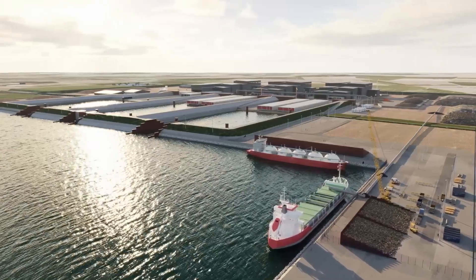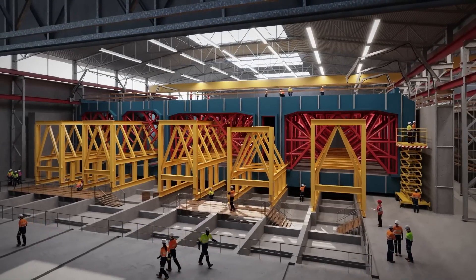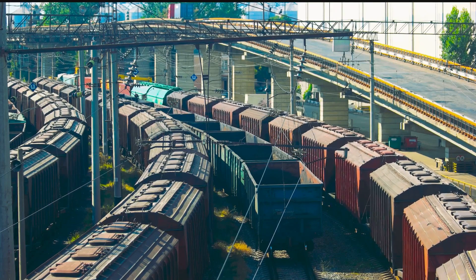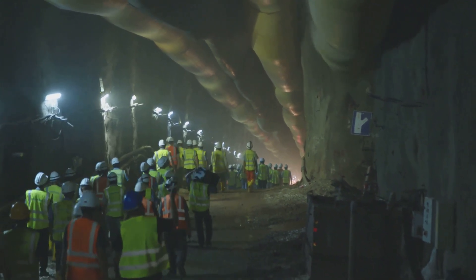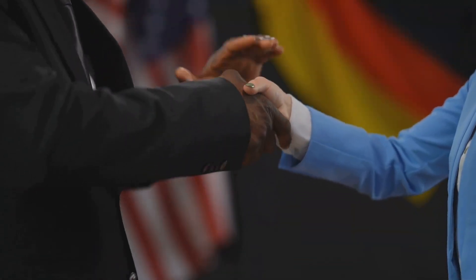Slated for completion in 2029, this 18-kilometer tunnel will be the longest immersed tunnel in the world, revolutionizing how people and goods move between Northern and Central Europe. But beyond its record-breaking dimensions, the Femernbelt Tunnel is a symbol of progress, innovation, and international cooperation.